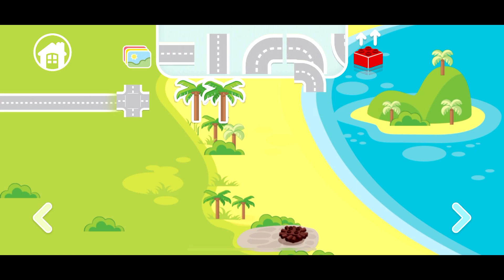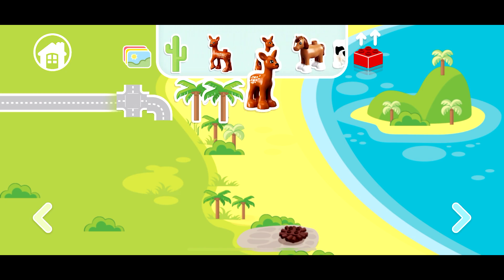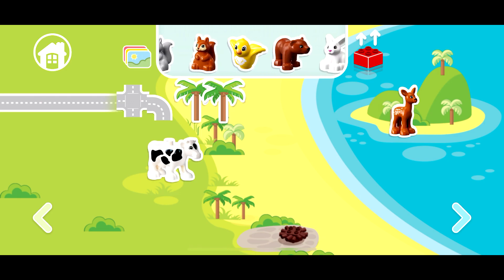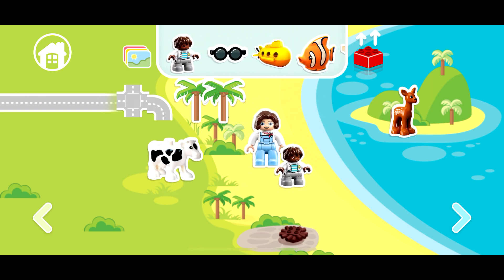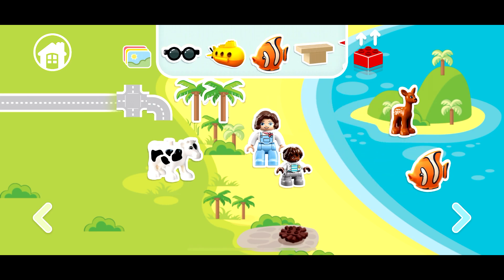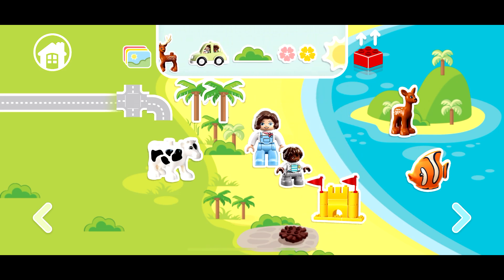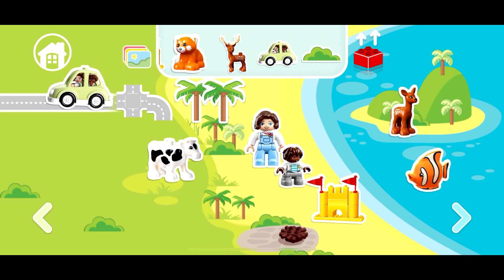Okay, this one. I want to take deer — no, no — okay, on the island I want to take the cow. The fish on the road, I see the sand castle on the beach, and the green car on the road. Super, I like it! Go next level!